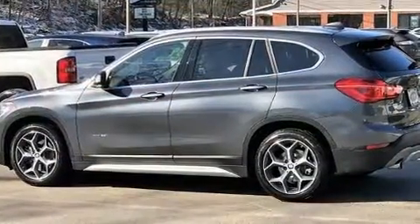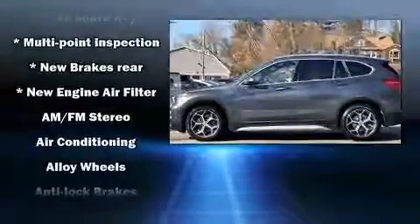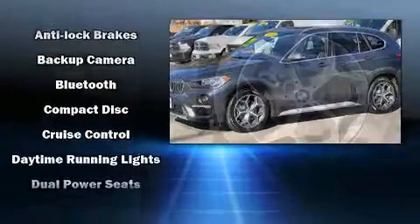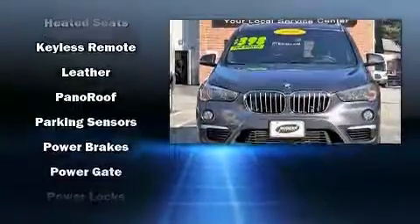Additional comfort features include a power liftgate and seat memory. BMW ensures the safety and security of its passengers with equipment such as ignition disabling, an emergency communication system, and four-wheel disc brakes with ABS. Brake assist technology provides extra pressure when applying the brakes.